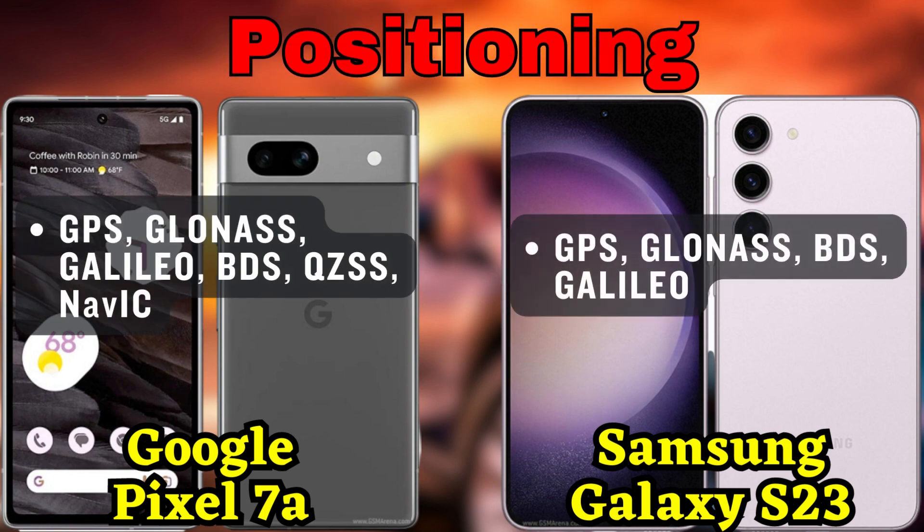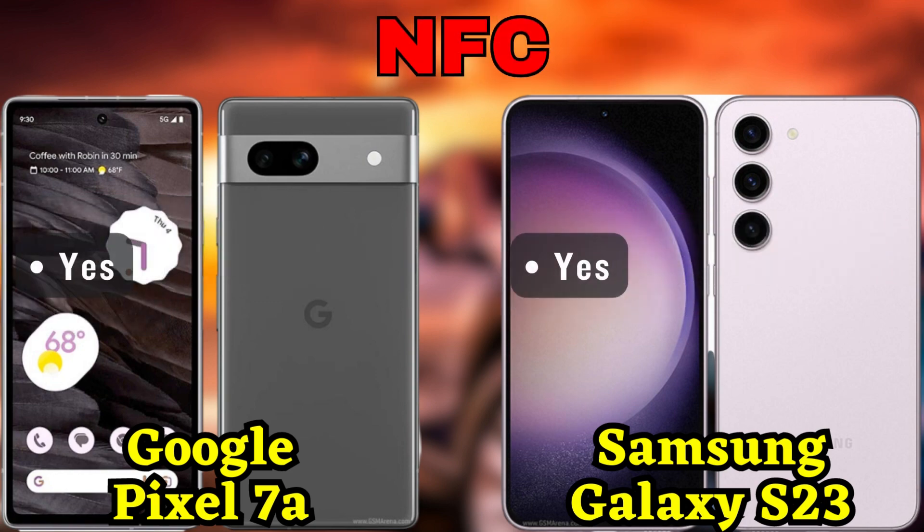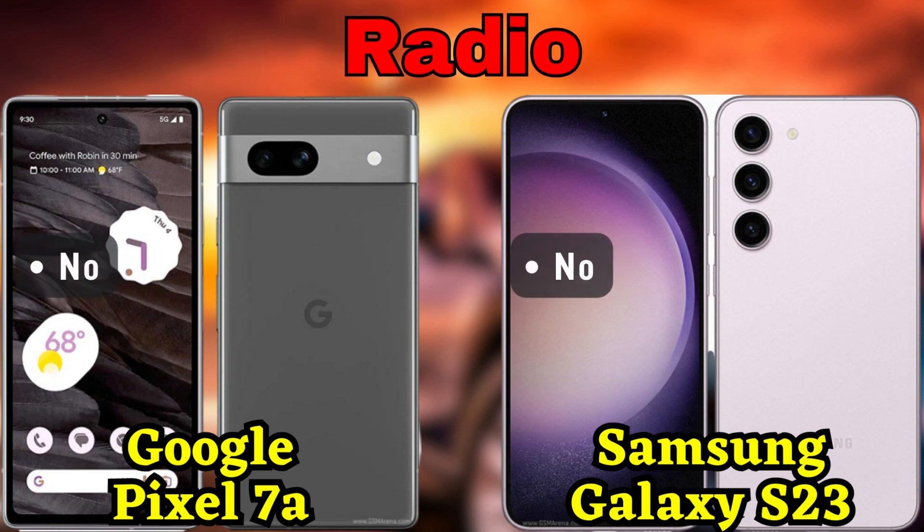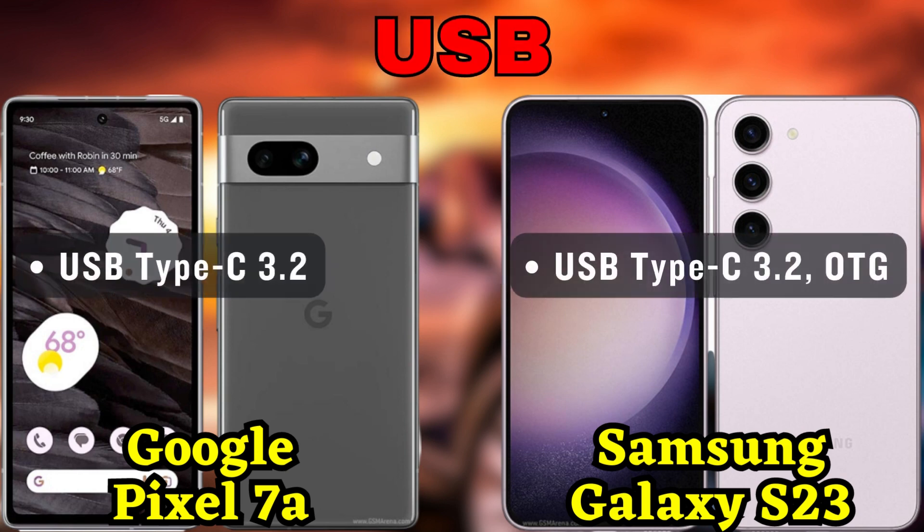So there you have it — a comprehensive comparison between the Google Pixel 7a and the Samsung Galaxy S23. Both smartphones offer unique features and impressive performance. If you're looking for a compact device with a powerful Google Tensor G2 chipset, the Pixel 7a might be the perfect choice for you. On the other hand, if you crave a stunning display, versatile cameras, and the Qualcomm Snapdragon 8 Gen 2 chipset, the Galaxy S23 could be your go-to option. Remember to let us know in the comments which one you prefer and why.